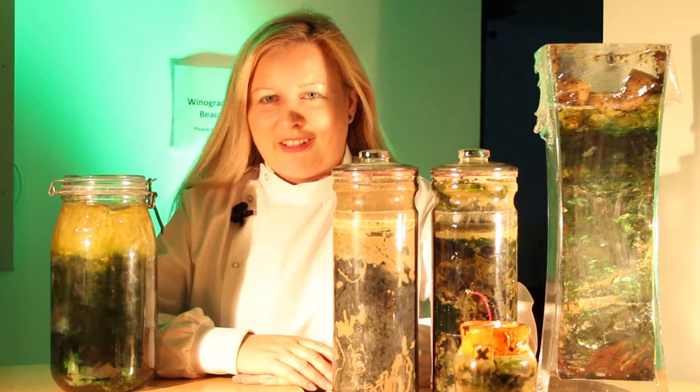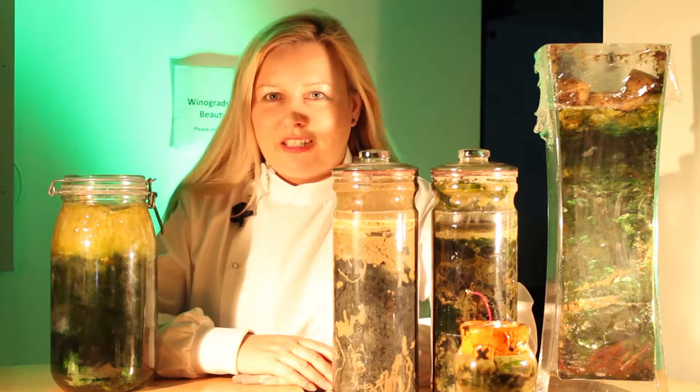We're looking at our Vinogradsky Column Beauty Contest here, so these are lots of different Vinogradsky columns.